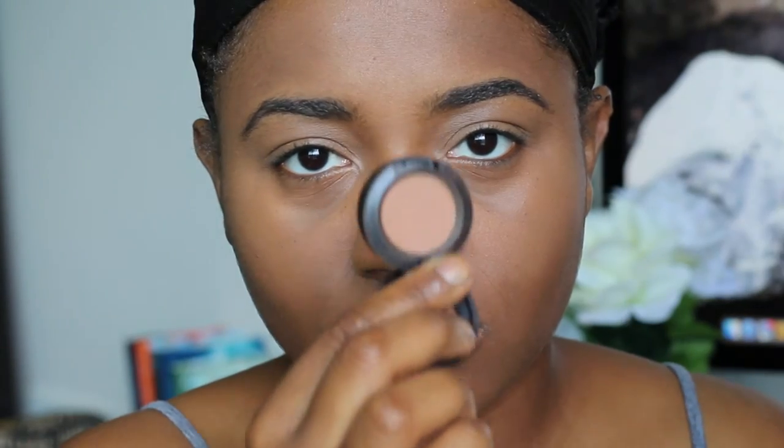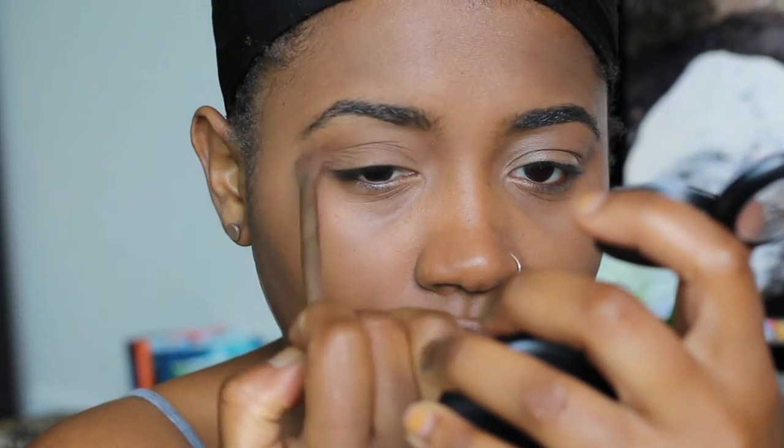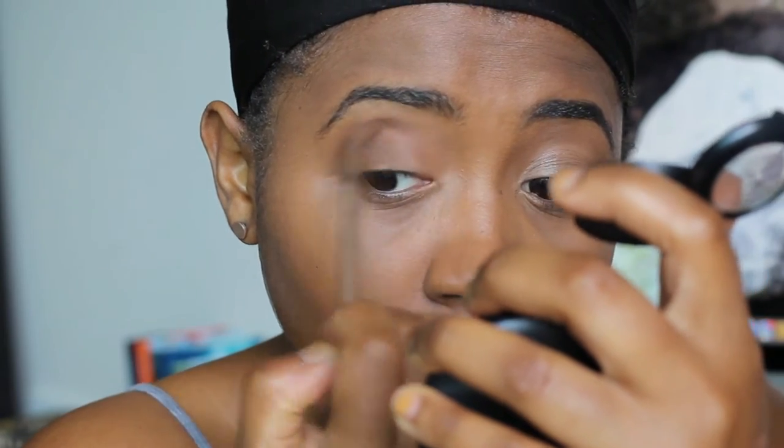For eyeshadow, I'm taking MAC Saddle and putting that all in my crease. I'm going for a pretty neutral eye today, so Saddle is the perfect color in my opinion for that transition color in the crease. Just blending that in.